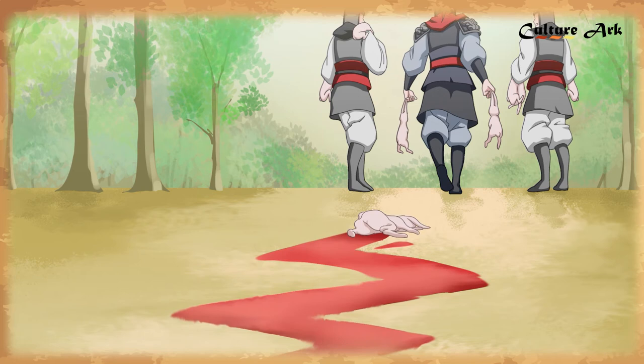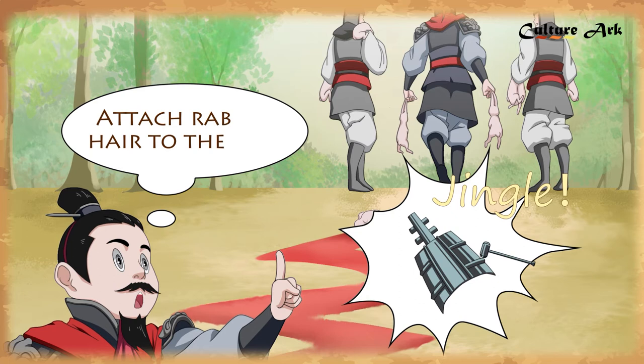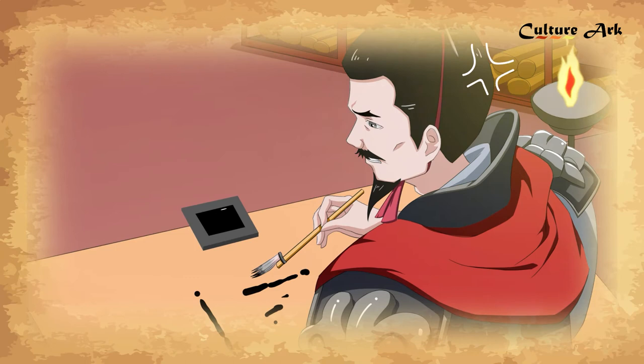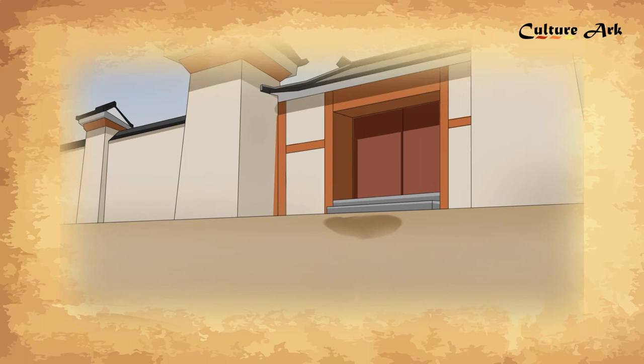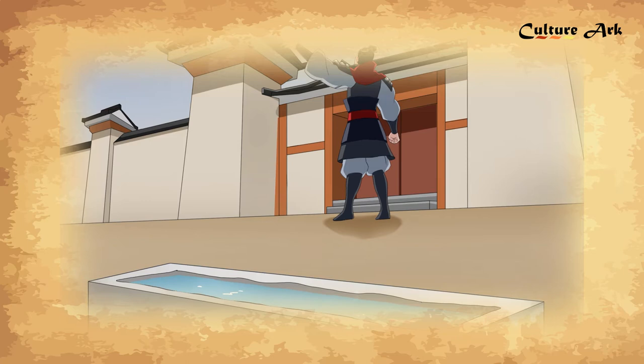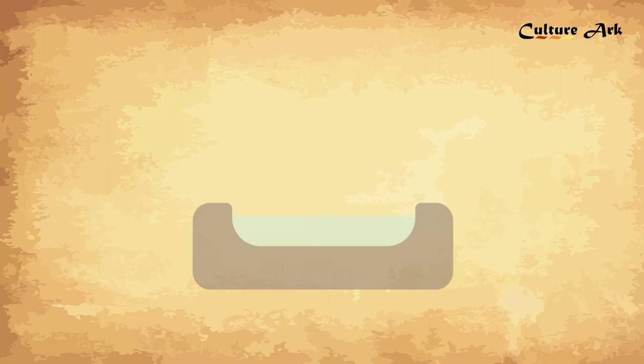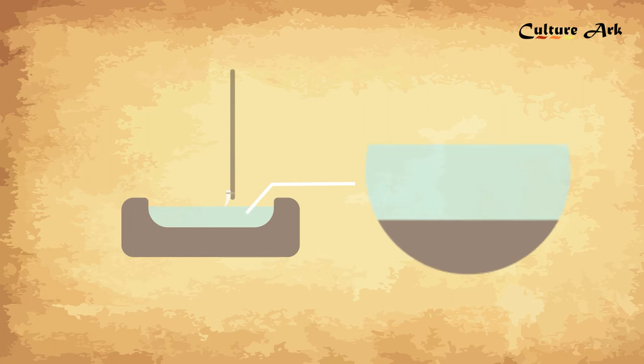However, the rabbit hair, unprocessed and untreated, could not effectively absorb the ink, making it all but impossible to write consistently. Frustrated by the result, Meng Tian tossed his pen into a stone pit in front of his door. A few days later, he happened to see the pen he threw away and picked it up, hoping the second time would be a charm. It turned out that the water in the pit was calcareous, and its alkalinity neutralized and helped remove the fat and grease of the rabbit hair, which made it soft and ink-absorbing.